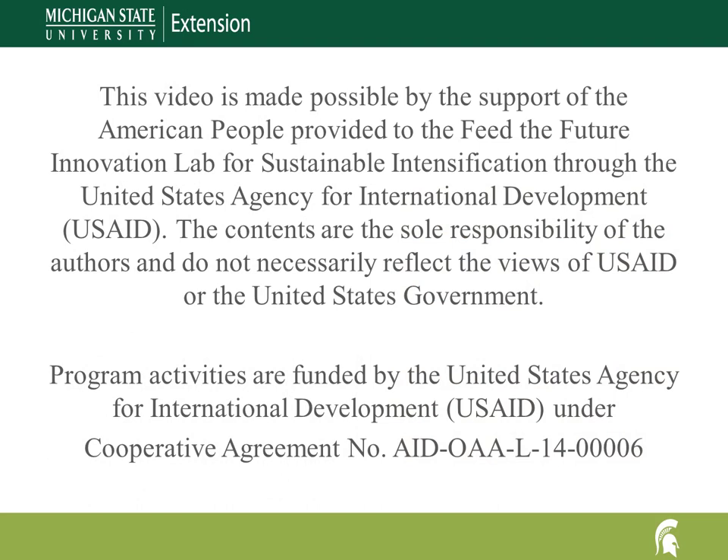The United States Agency for International Development provided funding for this work through the Feed the Future Innovation Lab for Sustainable Intensification.